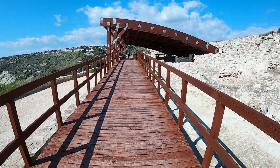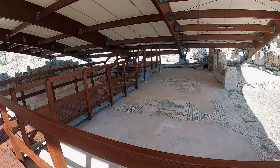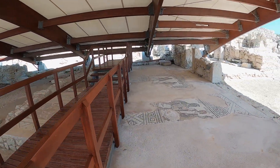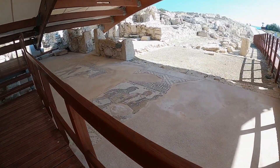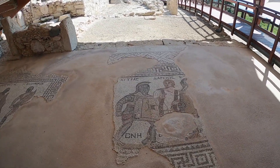We are getting to the Gladiator's House. The mosaics show soldiers fighting — you have to see this. They are all made of little stones of different colors.